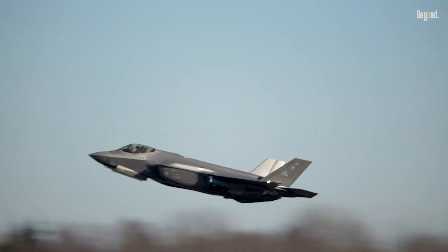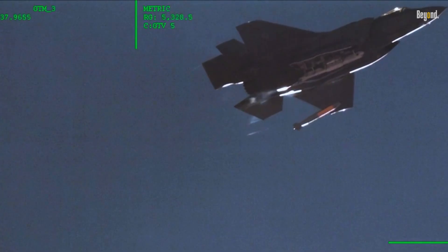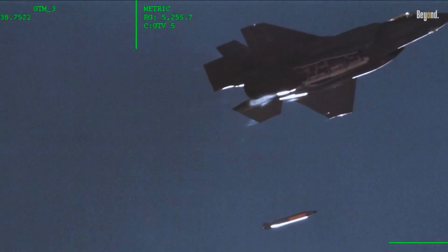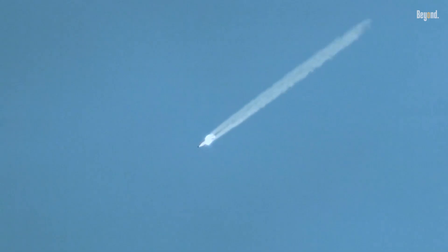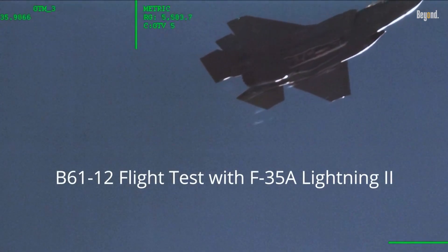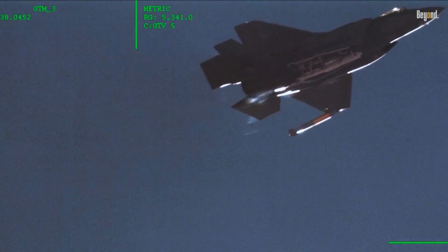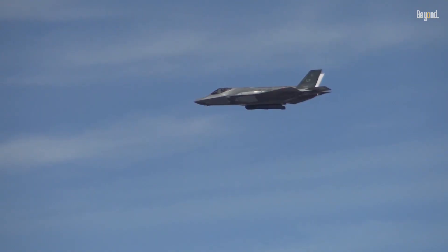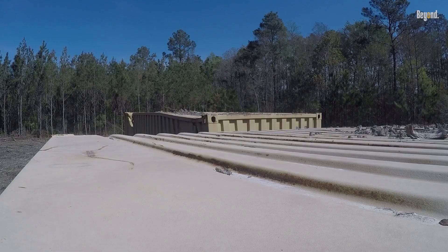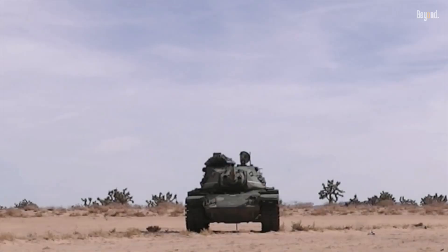The Lockheed Martin F-35A has achieved a groundbreaking milestone. It is now officially certified as a nuclear bomber, making it the first fifth-generation fighter jet capable of carrying nuclear weapons — specifically the B61-12 thermonuclear gravity bomb. This dual capability enables the aircraft to perform both conventional and nuclear missions, solidifying its role as a critical asset in modern warfare.